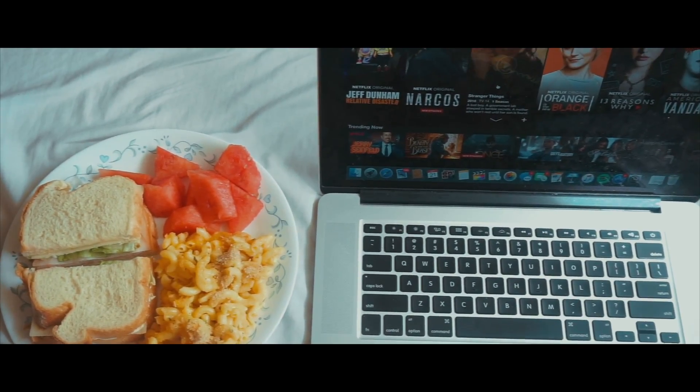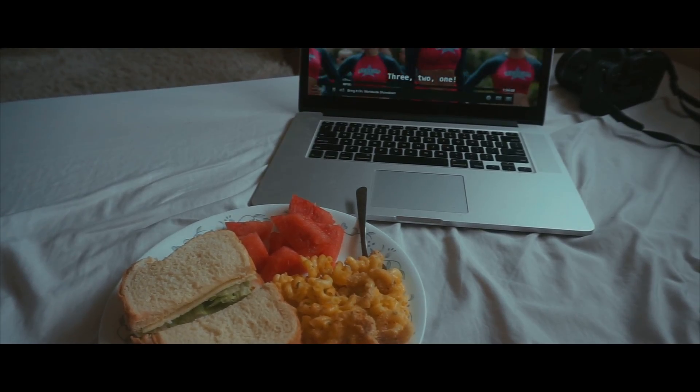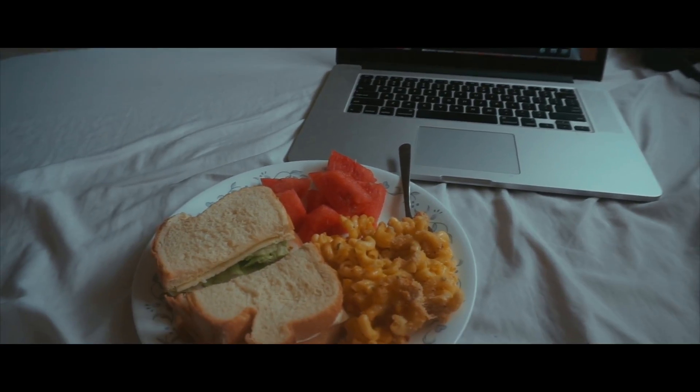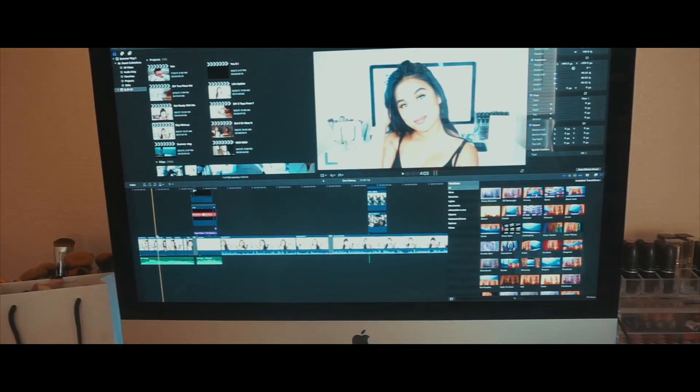Food and Netflix is a must when it comes to a lazy day. Some of my favorite shows to watch are Riverdale, Grey's Anatomy, The OA, and Quantico. Go ahead and leave down below some of your favorite shows that I can start watching.